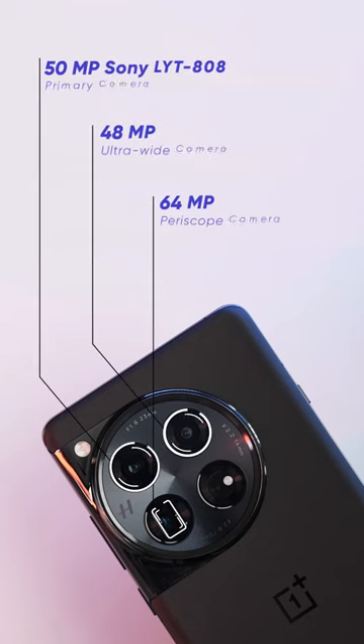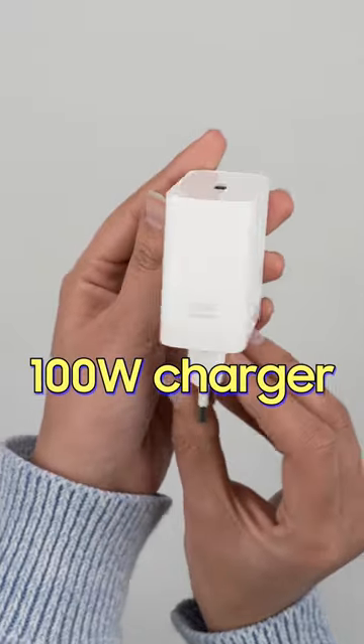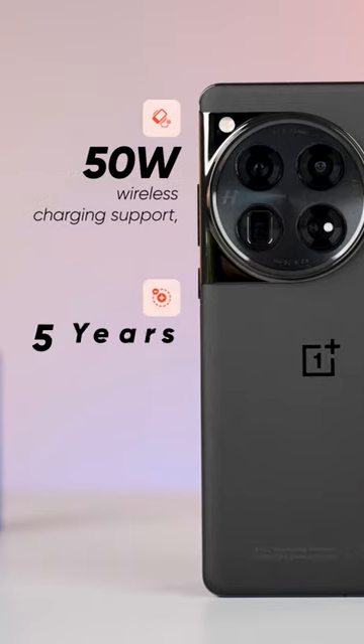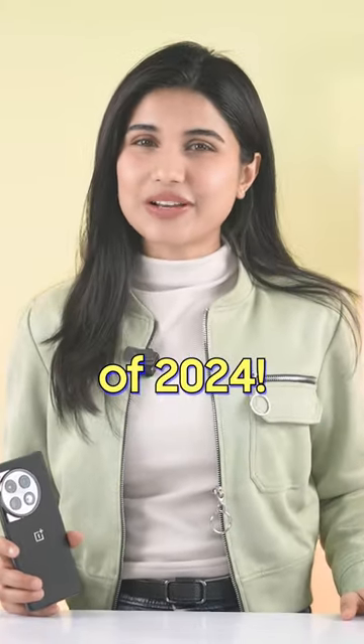You get the same camera setup as the OnePlus Open, and it can capture nice looking photos and videos most of the time. And despite being so affordable, OnePlus also provides you with a 100 watt charger inside the box, 50 watt wireless charging support, and 5 years of update commitments — so very little compromise considering it costs half the price of other flagships of 2024.